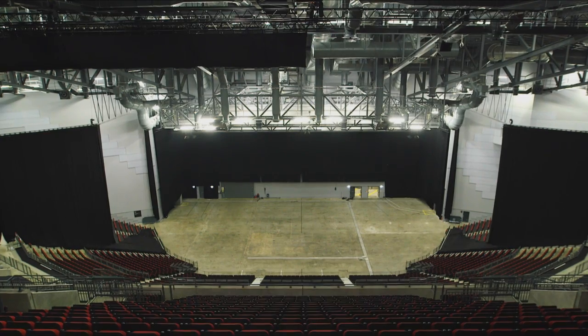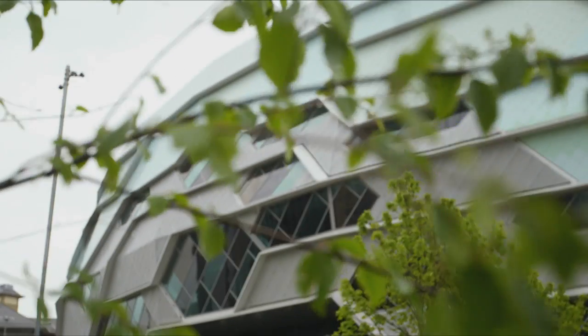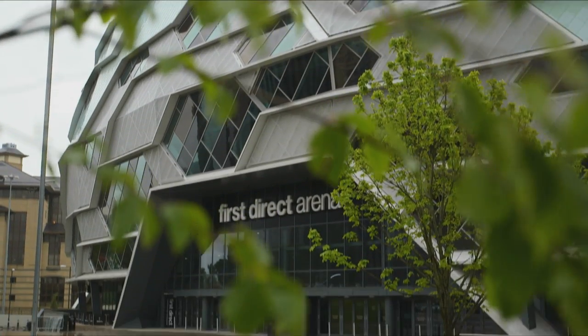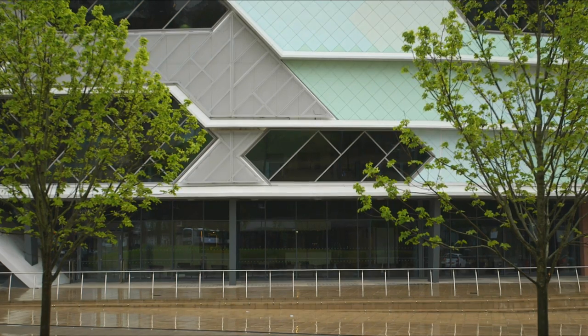This is Leeds First Direct Arena, which was delivered for Leeds City Council with a budget of about £60 million. The brief was to provide a fantastic music venue for about 13,000 to 14,000 people in the city of Leeds. The key driver for everybody really was to create a landmark building that Leeds could be proud of.